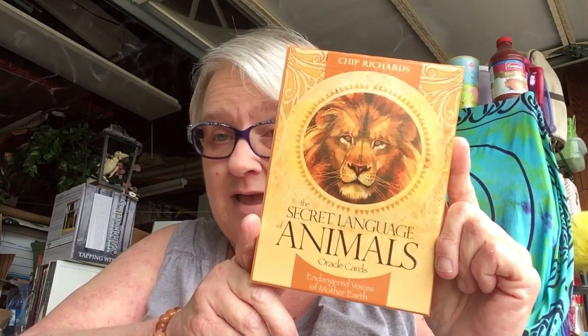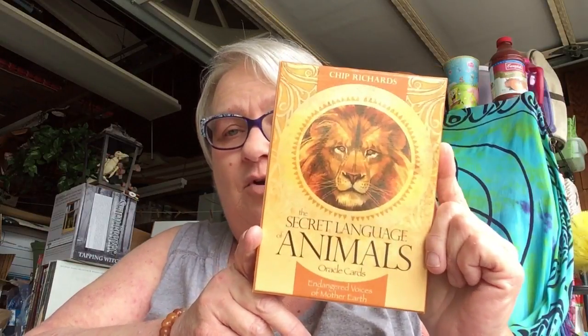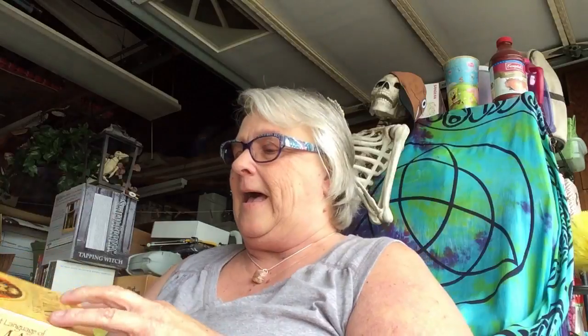I got a new deck of cards. I have been waiting for this one for a very long time and today I decided to get it — The Secret Language of Animals Oracle Cards. I'm still doing animal work. I think the animals are going to be with me throughout the year; I don't think that was just a one-off. This is going to be a long-term study. I've got quite a few animal decks, but this one has been on my list for quite some time.